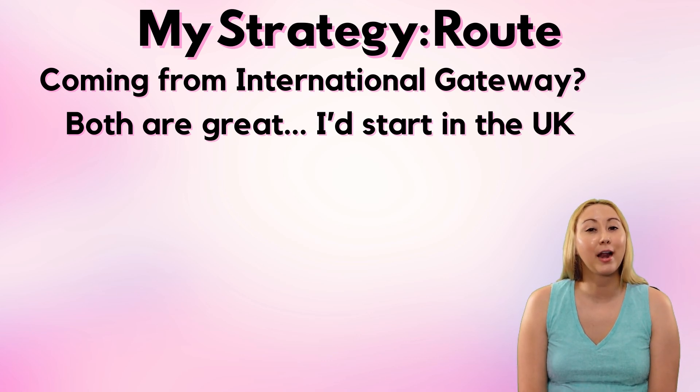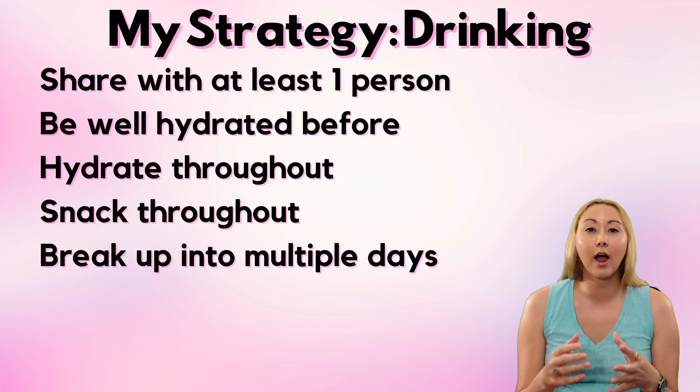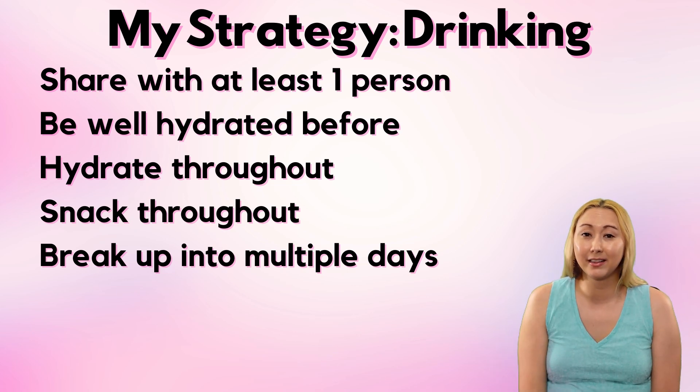My general strategy for getting this done, having a good time, and being safe is as follows: I'm definitely planning on sharing with at least one other person, if not a couple folks. I'm going to be very hydrated before and I'm going to keep drinking water throughout — very intentionally. For every amount of alcohol I'm consuming, I should be consuming at least that amount in water, if not double. Frankly, a lot of people are pretty dehydrated in day-to-day life, and if I'm going to be drinking alcohol for a long period of time it's even more important to be mindful about water intake. I'm also definitely going to snack throughout and probably break this up into at least two days.